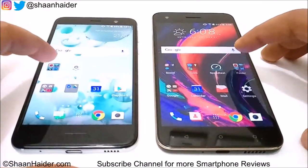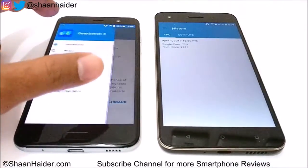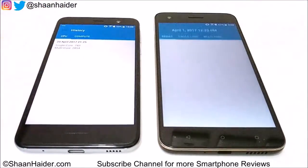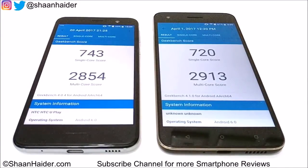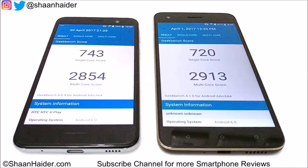Now let's go to Geekbench 4, which is divided into two parts. The first is the CPU test. For single-core, HTC Uplay scored 743 and for multi-core it scored 2854. For Desire 10 Pro, single-core is 720 and multi-core is 2913. There is not much difference between these two devices — Uplay wins single-core and Desire 10 Pro wins multi-core — so it is quite tight here.